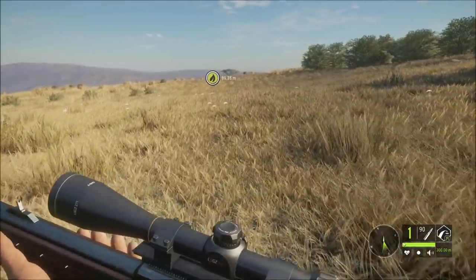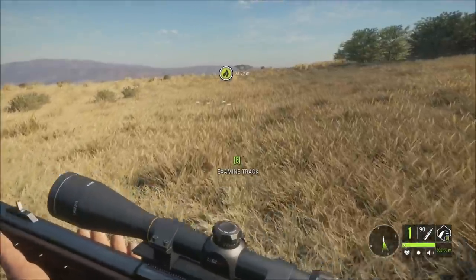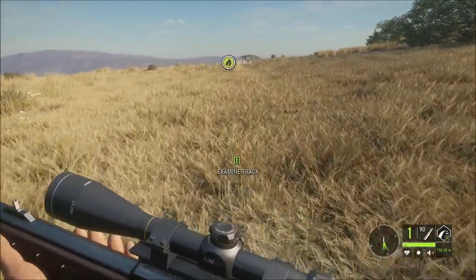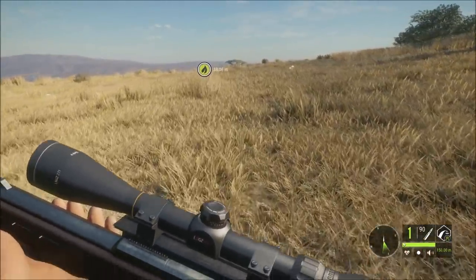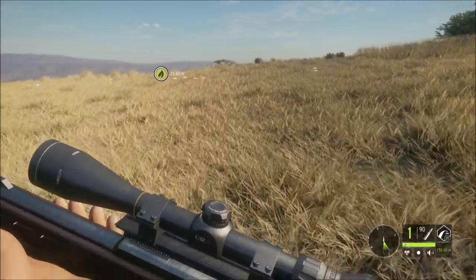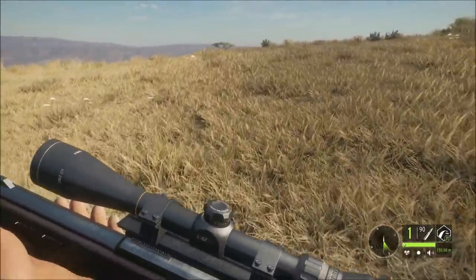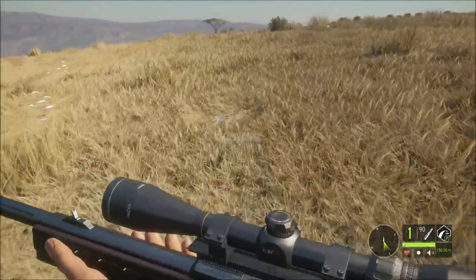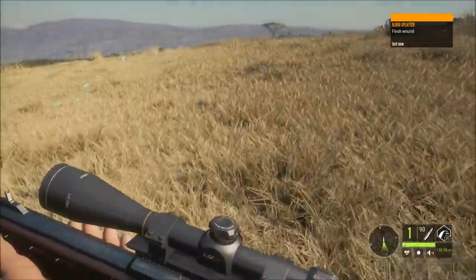I'm heading down to that lake which is down there. I think the buffalo's heading there too. Oh, the gun was on 300 because I used that bloody pistol - I've got to check that. Hopefully there's still good hits, they might have been a bit high. Where is the blood? Oh no - that's only a flesh wound on this one.